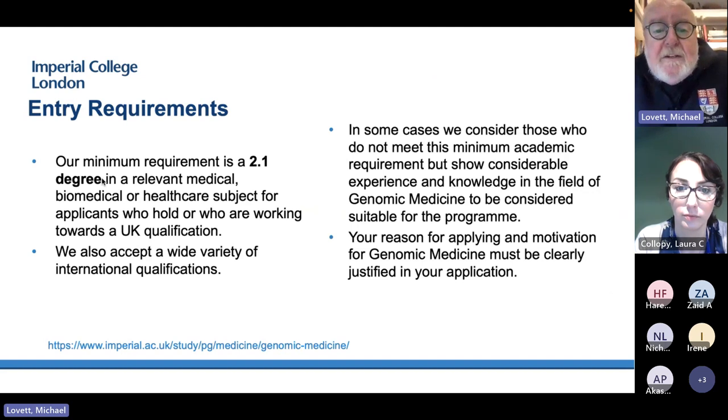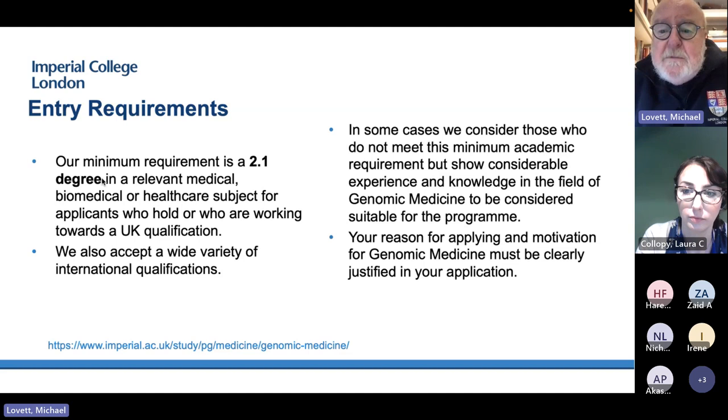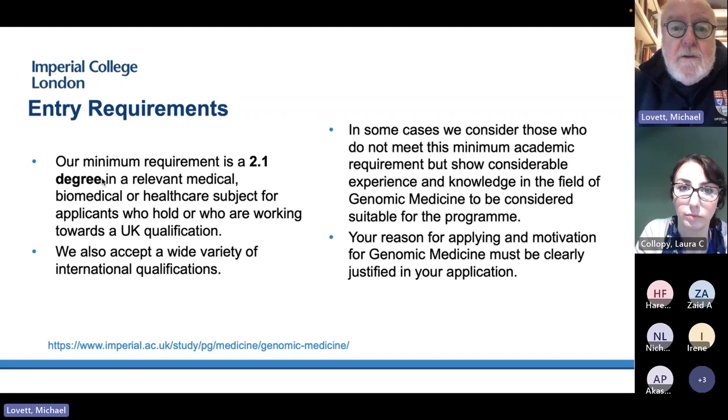In terms of entry, our minimum requirement is a 2:1 in a relevant background, but that relevance can be quite broad. If you've worked extensively in genetics, genomics, or something in healthcare, we will look closely at that. We accept a wide variety of international qualifications, and we do sometimes submit special considerations for people who don't quite meet the 2:1 requirements, if you've shown an aptitude for genomic medicine and done well in the interview.